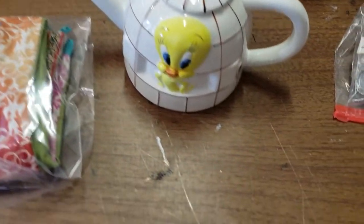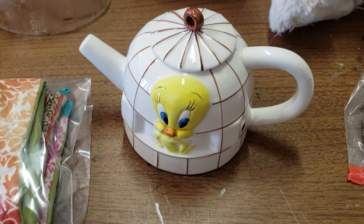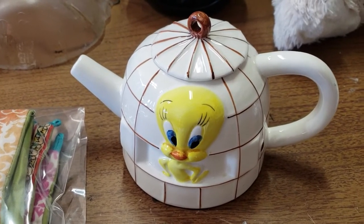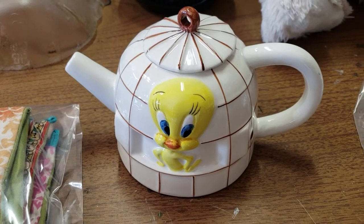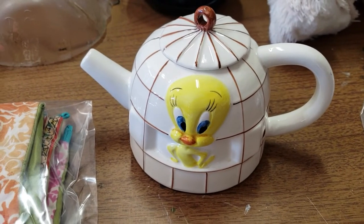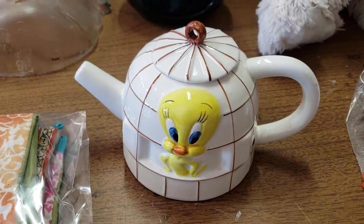This next one is a Tweety teapot, which I've had up for a year. It came very cheaply in a local auction where I got a whole bunch of teapots for really cheap. I paid about $0.10 for this thing, and it took about a year to sell. It's been slowly marked down. It sold for $8.91, and they're all in at $20.58.